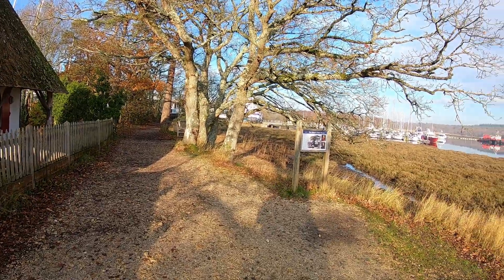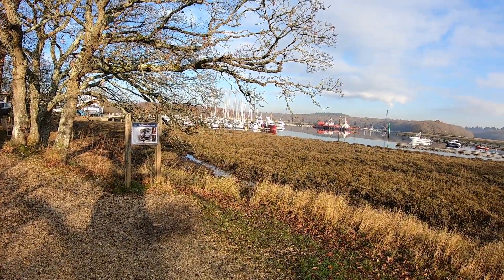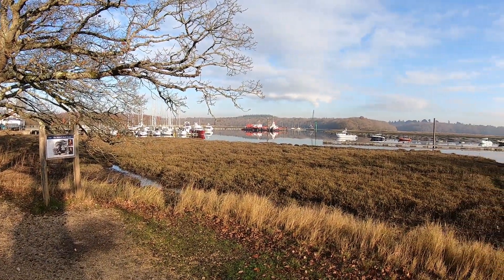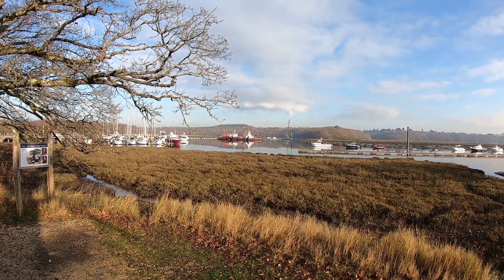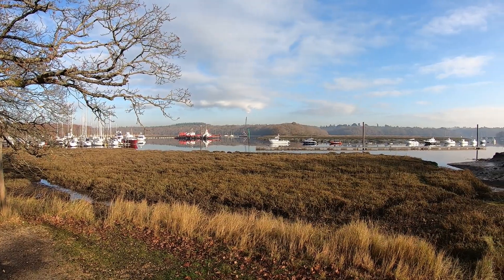What a beautiful view! I think they're doing some sort of pile driving over in the far distance, but I'm guessing that's not there all the time.